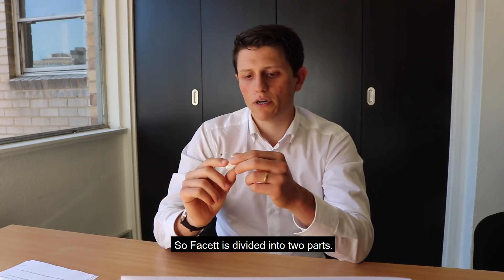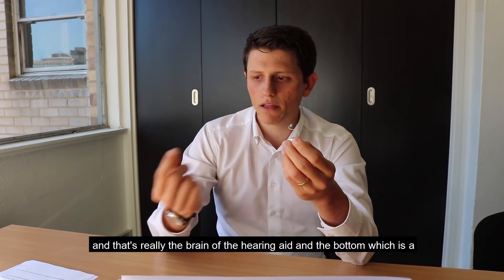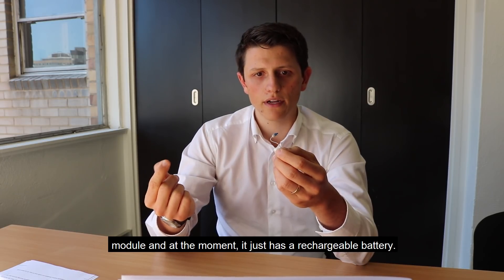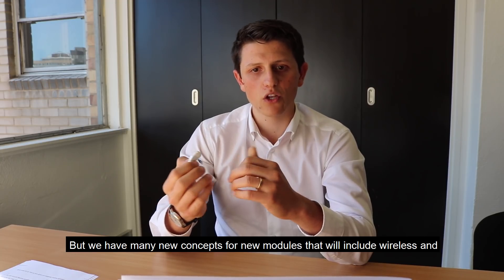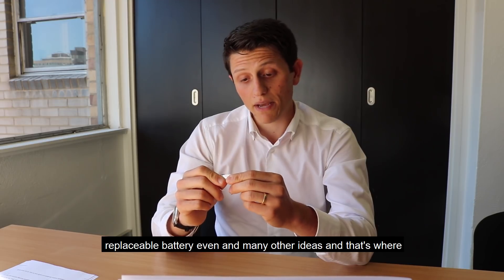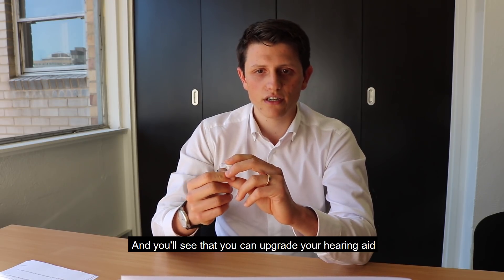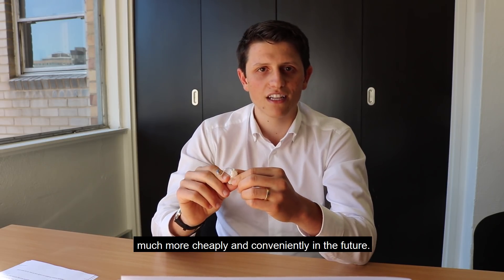Facet is divided into two parts. There is the top, which is the core — that's really the brain of the hearing aid — and the bottom, which is a module. At the moment it just has a rechargeable battery, but we have many new concepts for new modules that will include wireless and replaceable battery options, and many other ideas. That's where upgradability really comes into the picture, and you'll see that you can upgrade your hearing aid much more cheaply and conveniently in the future.